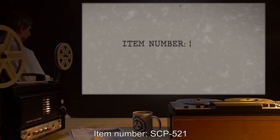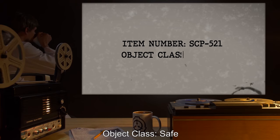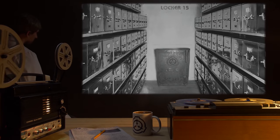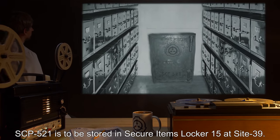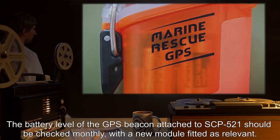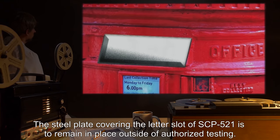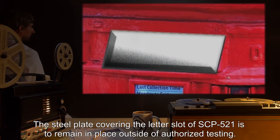Item number SCP-521. Object class: Safe. Special containment procedures: SCP-521 is to be stored in secure items locker 15 at site 39. The battery level of the GPS beacon attached to SCP-521 should be checked monthly, with a new module fitted as relevant. The steel plate covering the letter slot of SCP-521 is to remain in place outside of authorized testing.